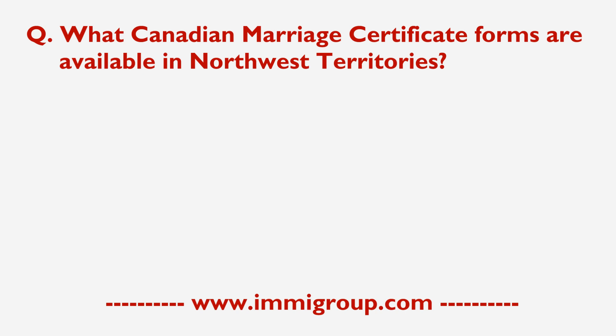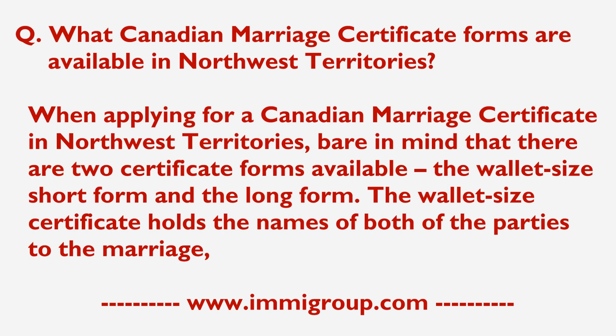What Canadian Marriage Certificate forms are available in Northwest Territories? When applying for a Canadian Marriage Certificate in Northwest Territories, bear in mind that there are two certificate forms available: the Wallet Size Short Form and the Long Form.